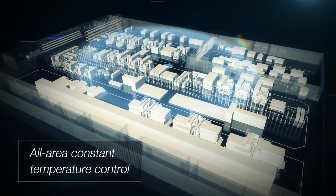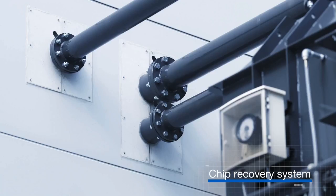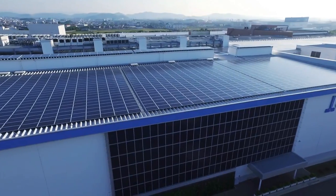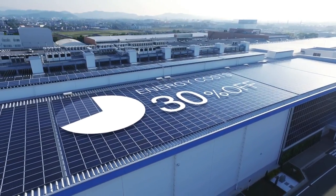The factories operate with all-area constant temperature control. The parts machining area is equipped with an auto-chip recovery system so it's always clean. Energy costs are reduced by about 30% by utilizing sunlight and underground heat.